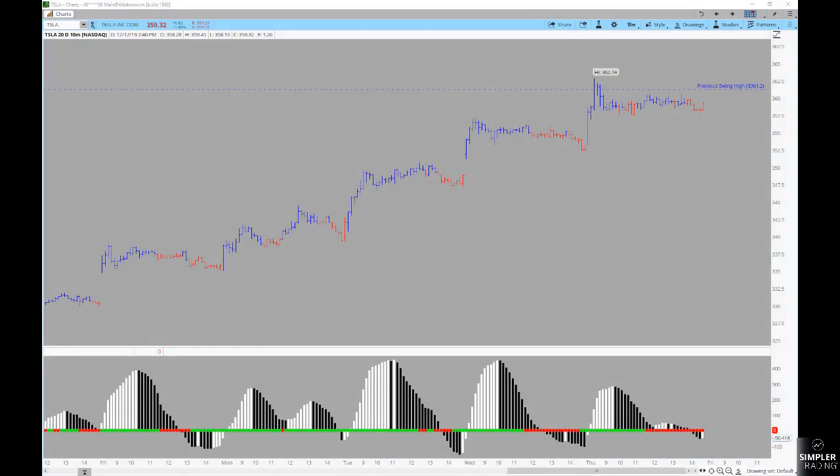Good afternoon everyone, this is Henry Gamble with SimplerTrading.com. In tonight's free video I wanted to share something I've been looking at with you in Tesla. Off of the current background you can see we've got a 10-minute chart of Tesla and some signals down here in the bottom of this area — these are the squeezes.